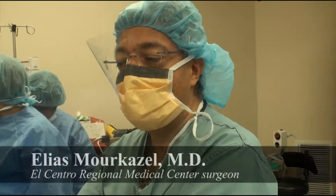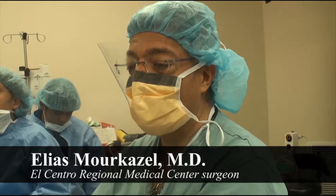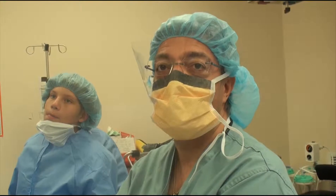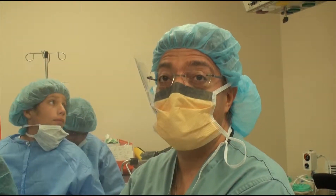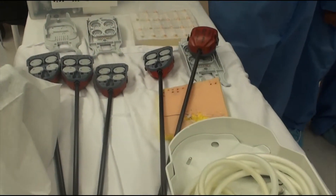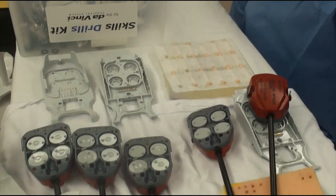This originally started as procedures for gynecological surgery and urological surgery — basically for people who operate very deep in the pelvis, where it's hard to see, hard to control bleeding, and hard to reach. So the main users of the robotic machine right now are the gynecologist and the urologist.